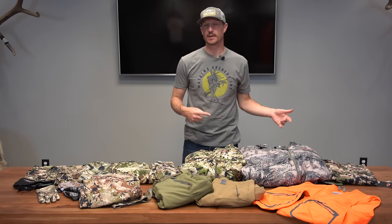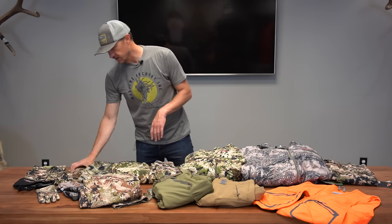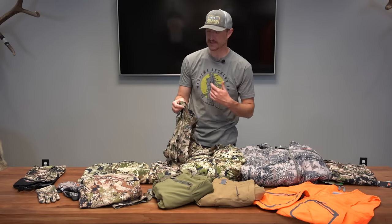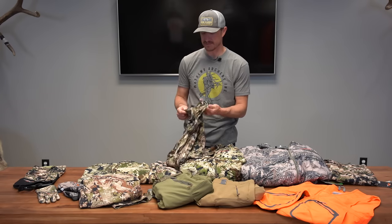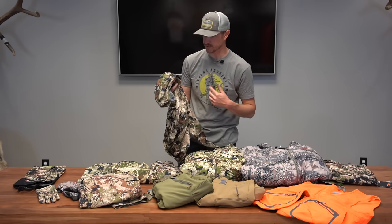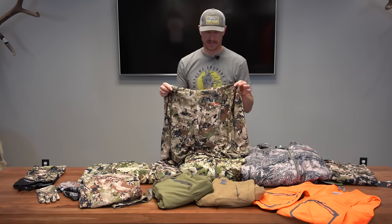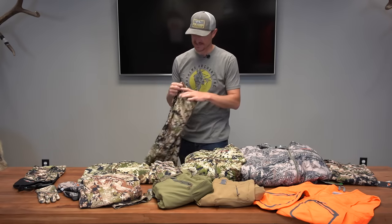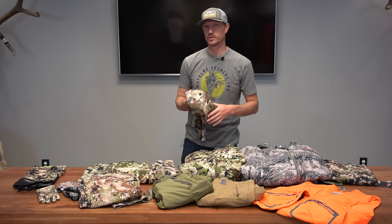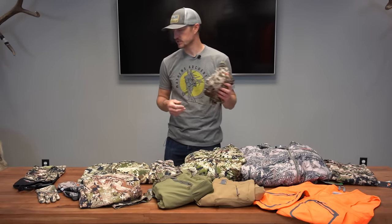Now I'm going to work through some of the tops, building a system from layers — a base layer up through mid layers, then insulation, then waterproof layers. Right here is the Sitka Core lightweight hoodie. I like hoods because they keep the wind off your neck and ears, and you can pull it up for sun. It's also got a built-in face mask, which is nice for bow hunting or spot-and-stalk for full concealment. There's a quarter zip to dump heat. It dries extremely quickly, and it's got built-in odor control. They also make it as a long sleeve crew and a crew t-shirt.